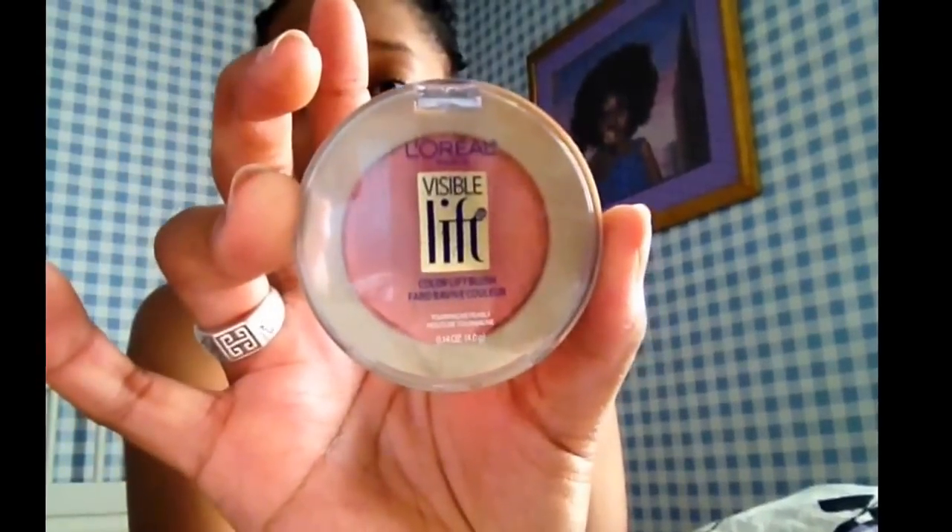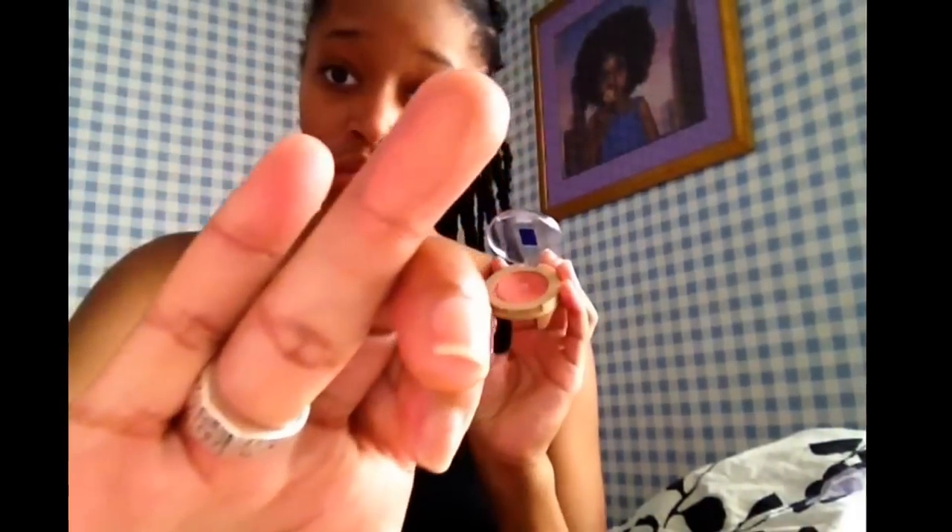For blush, I've been using a L'Oreal peachy shimmery glittery type of blush, and I just wipe it on the tops of my cheeks to give it some rosiness and also to give me some more highlight.